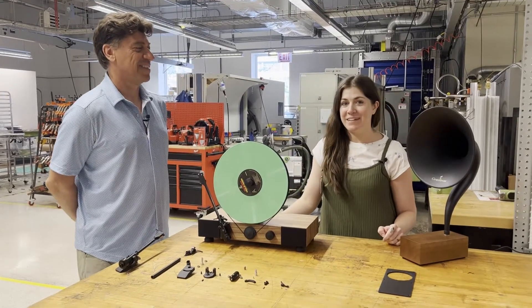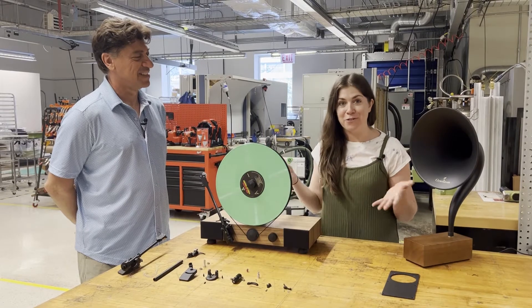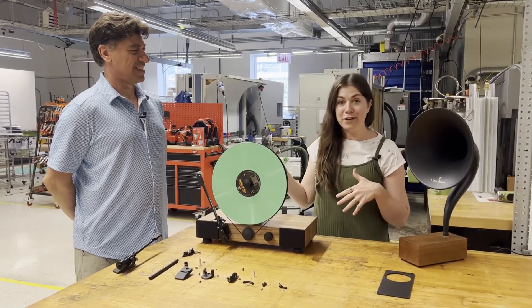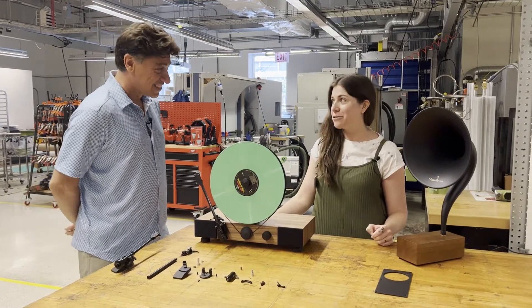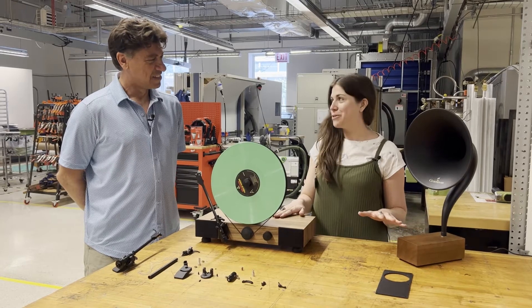Hi everyone, welcome back to mhub Inside. Today we're going to be talking to Tony Vitale, who's the co-founder of Vertical Grooves, and also Cat Seal, who you saw on this channel a few videos back. But first, we're going to hear from Tony about the rebirth of a couple of audio products.